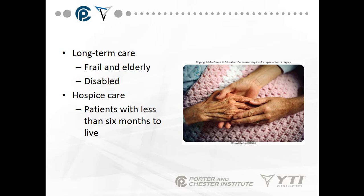Long-term care is also for the disabled — those with closed-head injuries or spinal cord injuries who cannot take care of themselves. Hospice care is given to patients with less than six months to live. It is called palliative care because we are not trying to cure or heal you; we are trying to help you ease out of life as best we can.